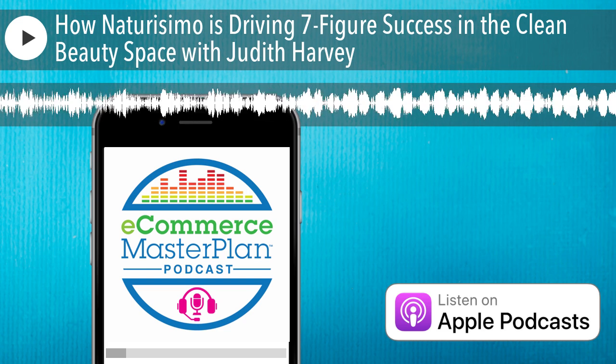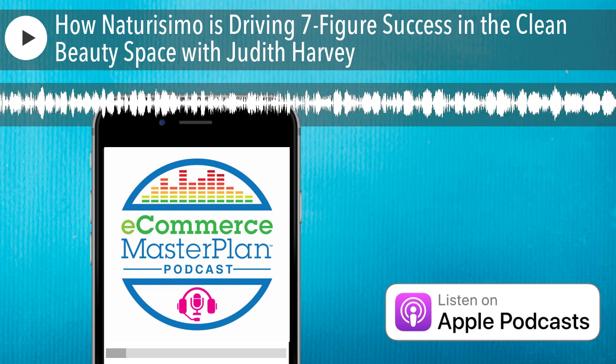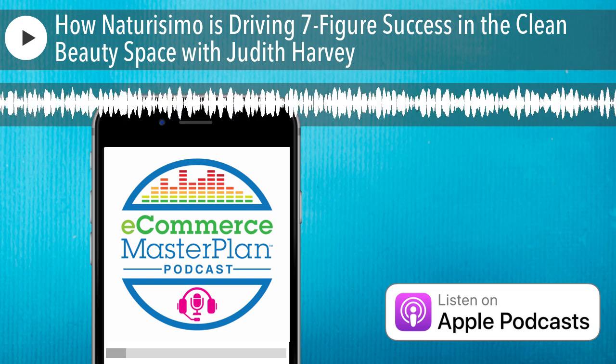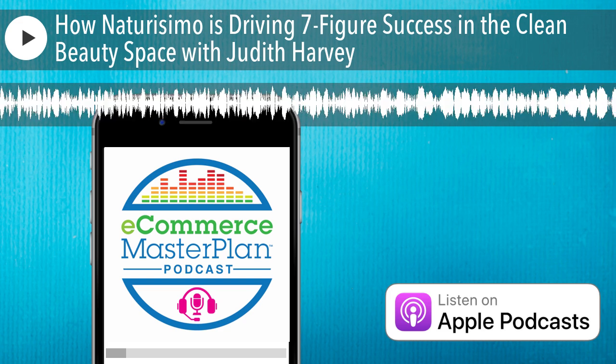It's the E-Commerce Master Plan podcast, here to help you solve your marketing problems and grow your e-commerce business. Cutting through the hype to bring you inspiration and advice from the e-commerce sector and beyond. Here's your host, Chloe Thomas.